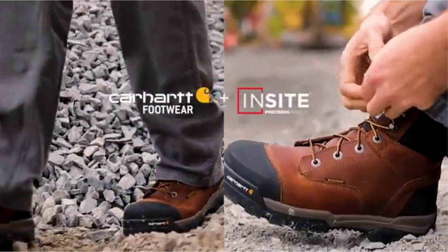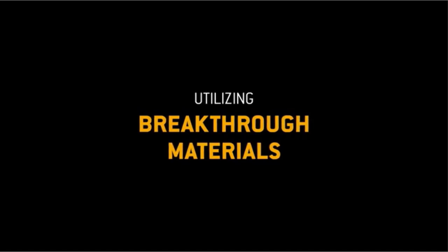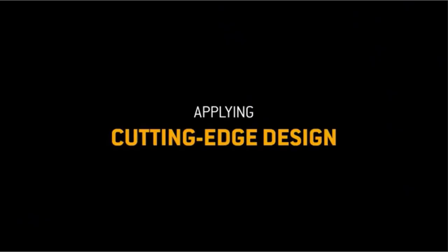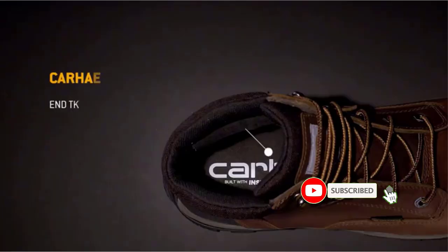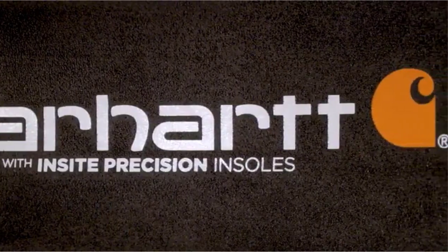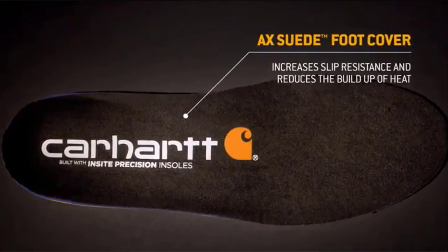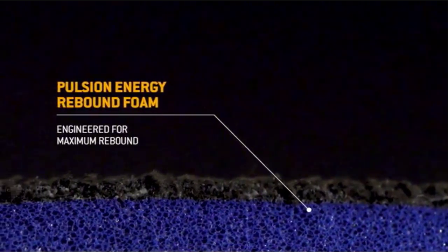If you are someone who stands all day at work, or if you are just plain active, you know how important it is to have a good pair of boots — not just any boots, but boots that protect your feet and make standing easier on them. Many metatarsal boots are available to choose from, each with several characteristics, benefits, and prices. I researched comprehensively, read tons of reviews, and compiled a list of the best metatarsal boots from reputable brands that I found beneficial for people like you.